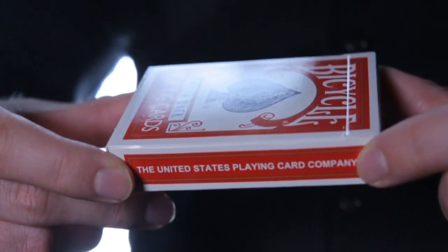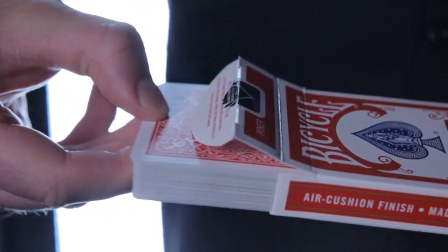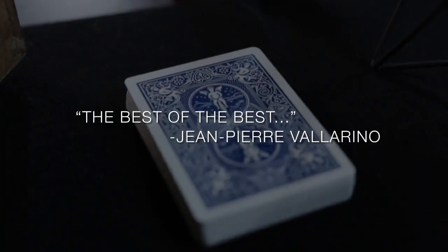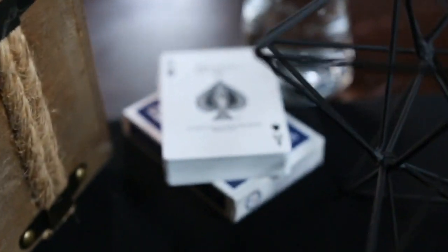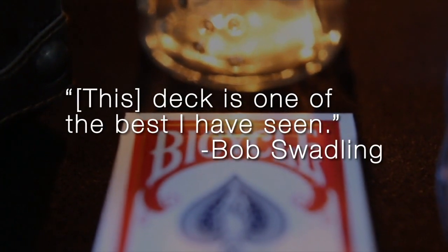The Ultimate Mark deck is the best tool a magician will have to identify any card without ever seeing its face. A quick glimpse is all you need, and you have all the information to perform a real miracle. It makes it seem like real magic is possible.